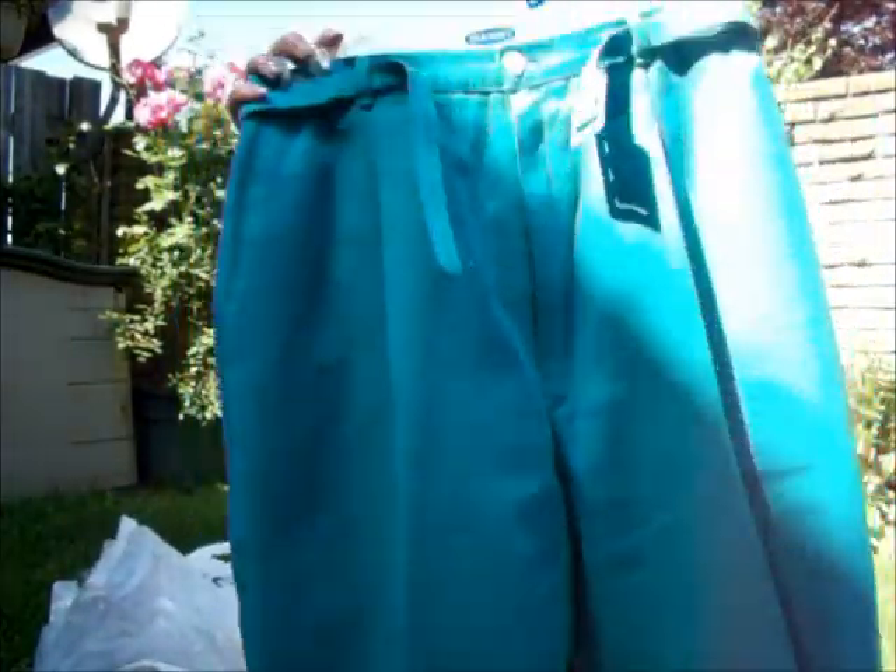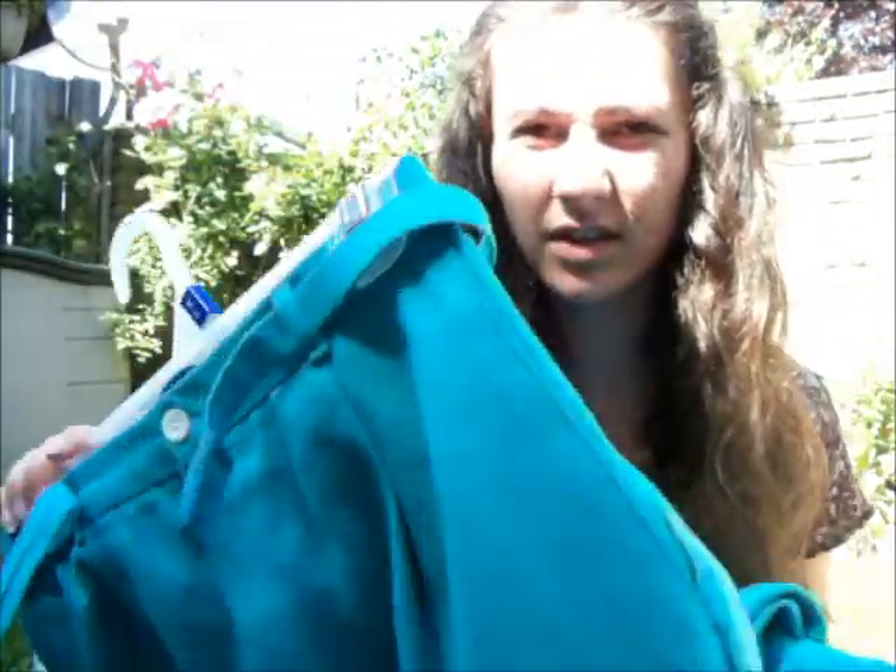And then I bought these pants. Those were $7 and I might leave them as pants or I might cut them into shorts.